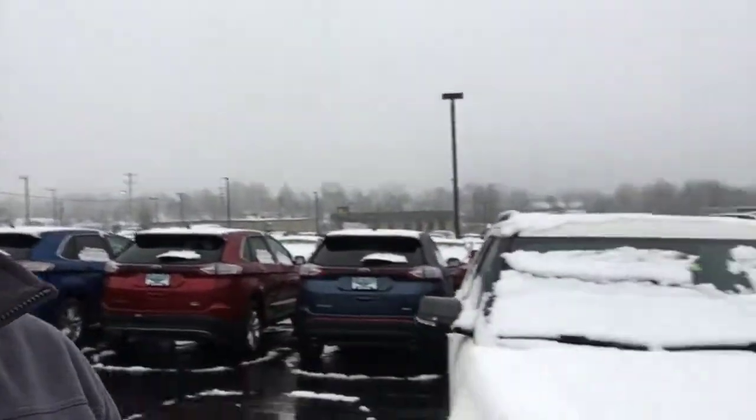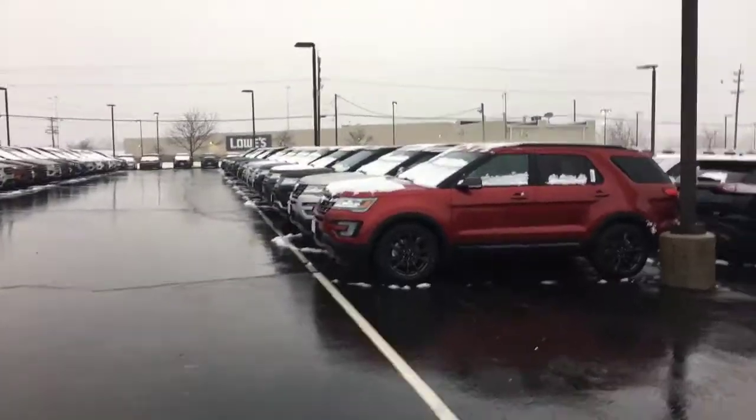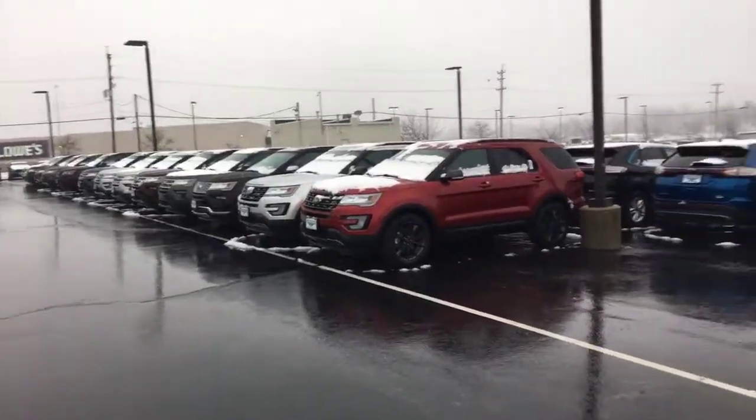And I wanted to show you — let me flip around the camera — not only do we have that Explorer, but we've got this entire row of Explorers that you can choose from.